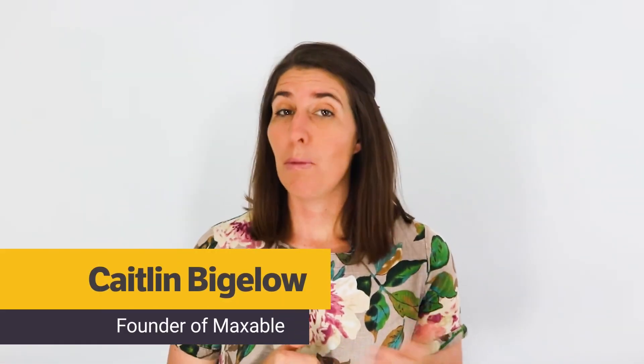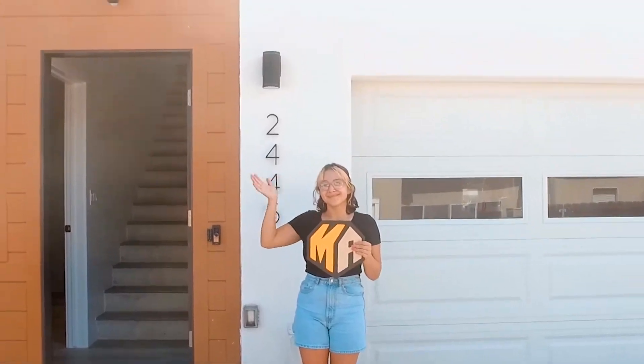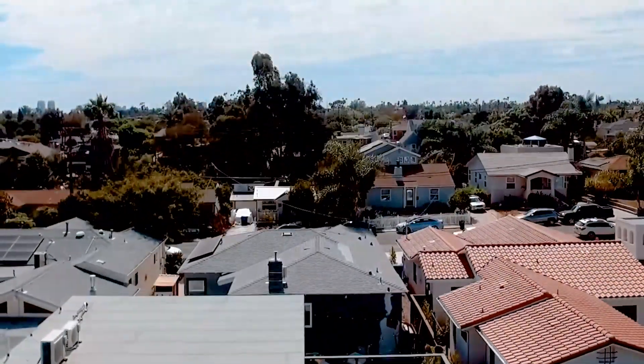I'm Caitlin and I founded Maxwell to help homeowners design and build second units in their backyards. For me, SB 9 represents a huge leap forward in the effort to build more accessible housing for people.